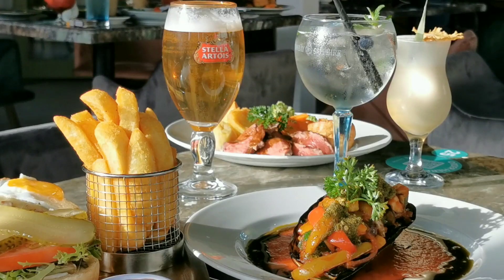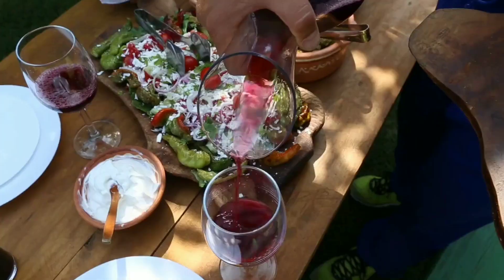Pay close attention to the flight attendant's safety briefing — it contains crucial details about the plane and safety protocols. After boarding, relax and take in the scenery. During the flight, pay attention to any instructions the flight crew gives you.